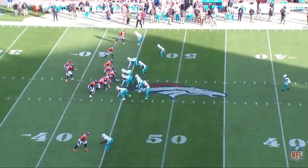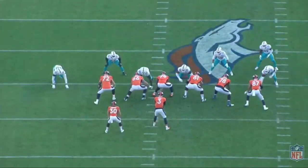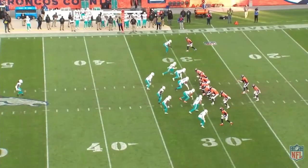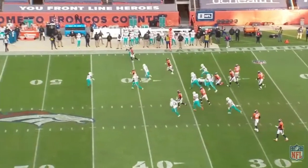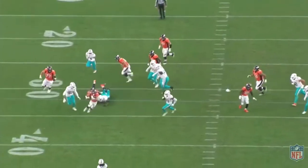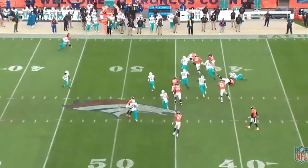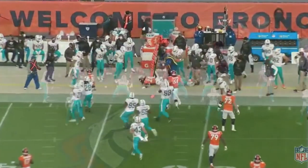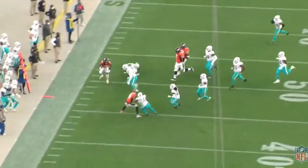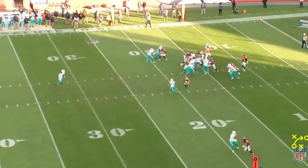We've seen the Broncos gash defenses by running the power concept and the pin and pull sweep — against two three-techs, double A-gaps, the bare front, and the cover zero blitz. So this begs the question: why isn't this Broncos offense just dominating? Why isn't it scoring 40 points a game? Simply put — it's the play calling. The strength of this offense is the outside zone sweep concepts and the power rushing. But the play calling is so focused on inside zone that it makes the running game look inefficient. It's embarrassing to watch because this offensive line's strength is not inside zone. They're calling plays they want to see work rather than plays that suit the O-line. This offensive line struggles to get movement on zone combos in inside zone, struggles to pick up backers, and overall this rushing attack struggles with inside zone.